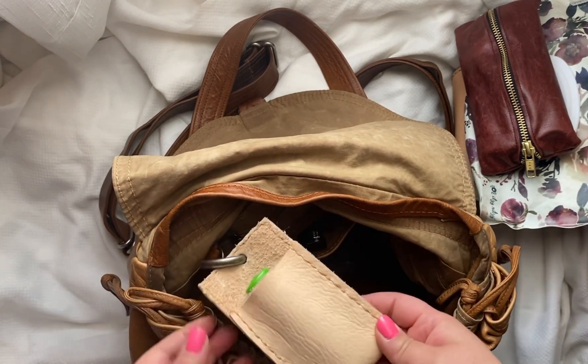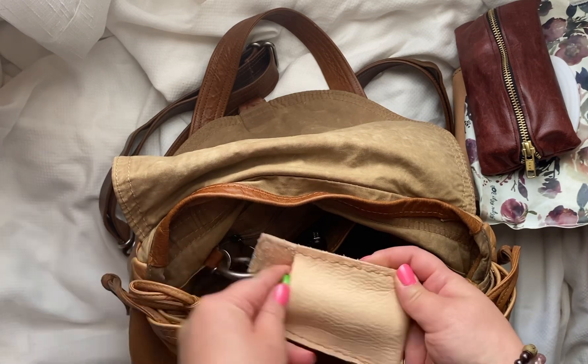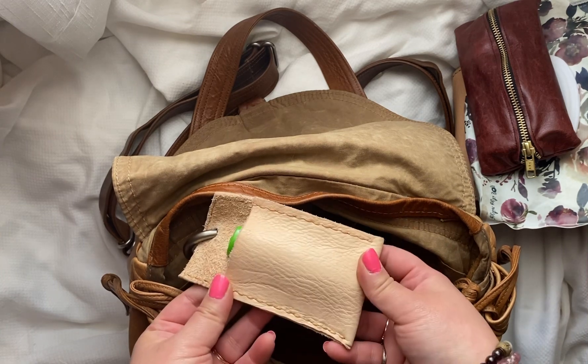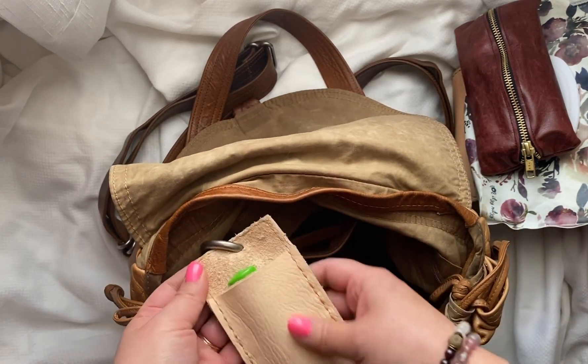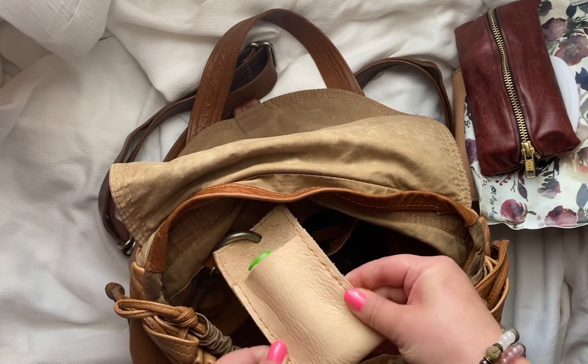I actually made this. I've been seeing the little lippy holders and I really wanted one but I wanted one out of leather. So that's another thing we'll be adding to our shop. Of course they'll be a lot nicer than this — I plan on lining them with fabric and then doing a little bit different stitching.